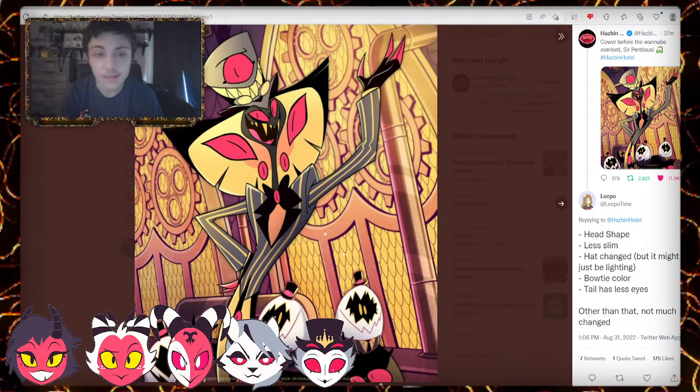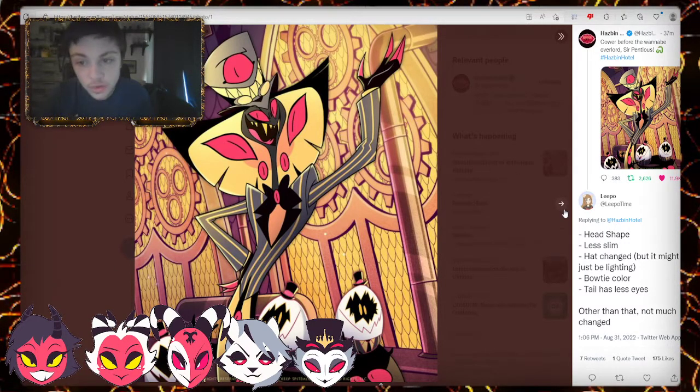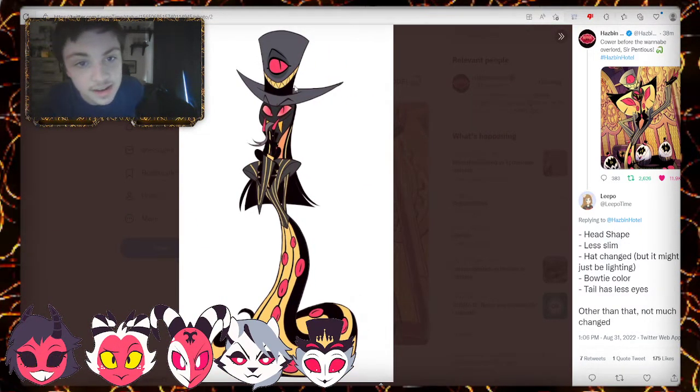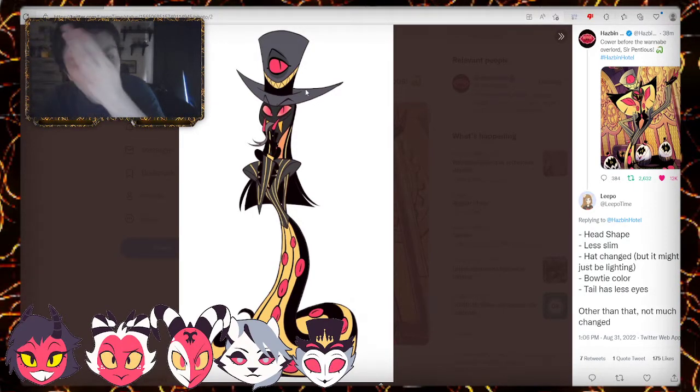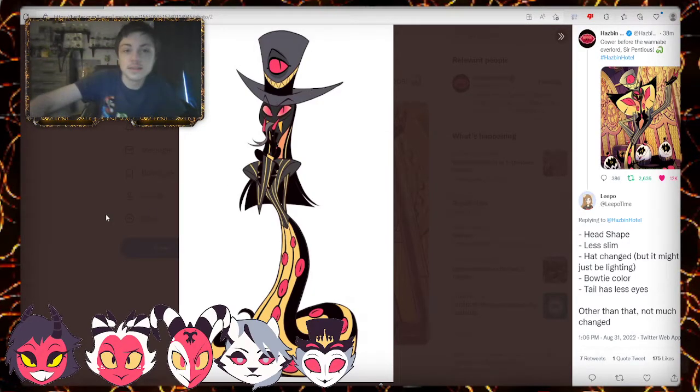Starting with the hat — the hat is amazing. His little hat buddy has the goggles now; he has two pairs of goggles, and the original one does not. The shape of the hat is definitely different — that definitely has a different head shape. He has a different kind of set of hats, which is amazing.